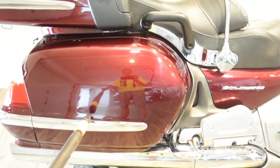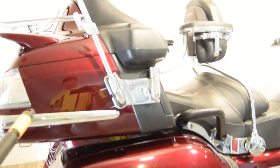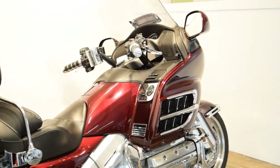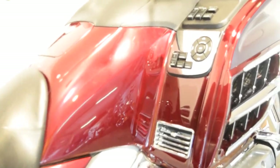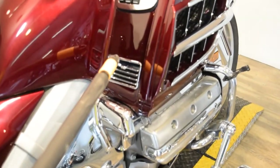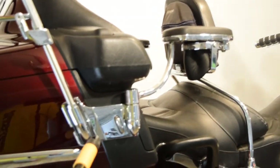It's got chrome trim here and here. It's got the third brake light and the luggage rack. The back tire's in great shape. Here are the navigation controls. There's extra chrome here and here, and a chrome vent cover.